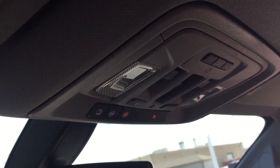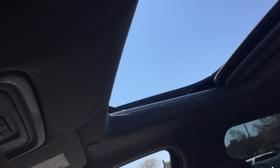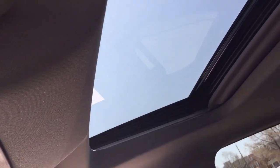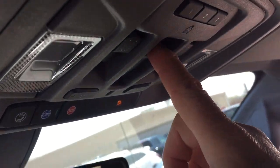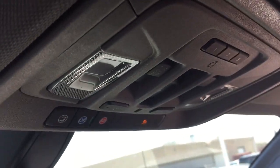Overhead lighting and controls for the sunroof — slide and tilt functions, plus the sunshade that opens and closes. Garage door openers up here, and this button controls the sliding rear window, which gives you a nice cross breeze in the cabin.